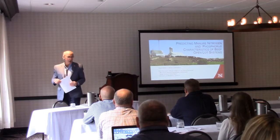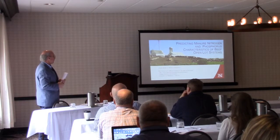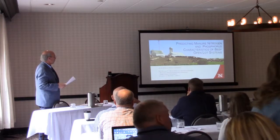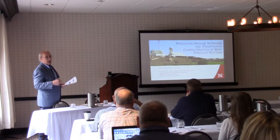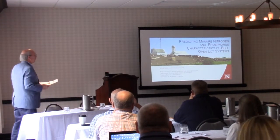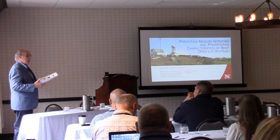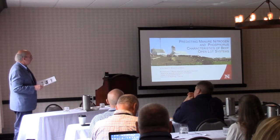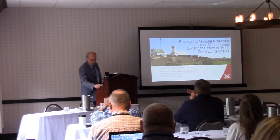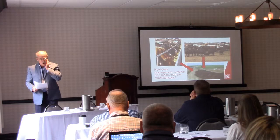Within the feedlot industry — the open lot production systems that you'll see a lot in the Midwest for both beef cattle and some dairy — we have some really unique challenges in trying to predict nutrients that we're going to recover from this facility, the concentration of those nutrients for nutrient planning. We had the opportunity to look at a rather large data set that provided some insights as to what this looks like, but had never been tapped for this particular purpose. We're going to share some of our efforts to pull that data set together and draw some conclusions.